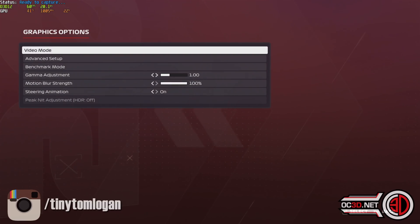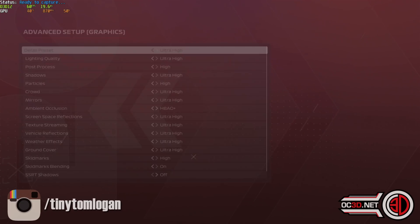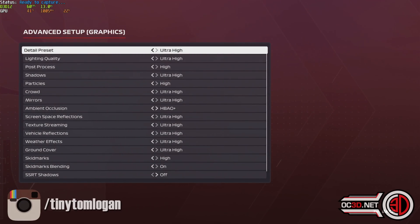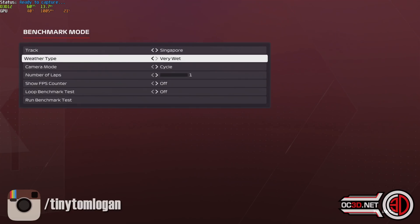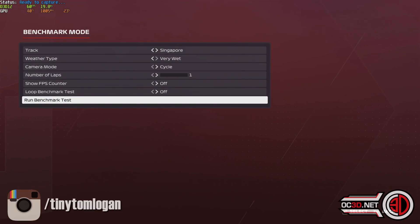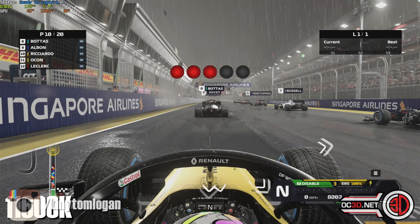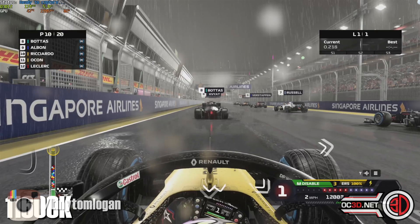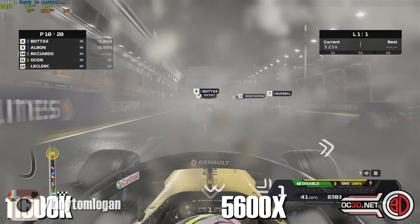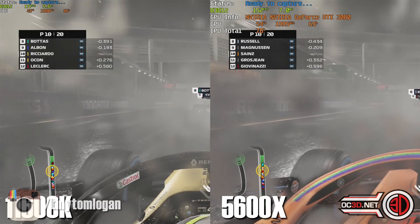On to F1. Going to the graphic options, going to set it to 1920 by 1080 so that we can max the FPS and test the differences between the CPU. Then benchmark mode — we do it with Singapore and then very wet, for maximum stress. So first of all, the 11600K whole page. You can see the results in the top left hand corner, and then not long after the start, the 5600X pans in.